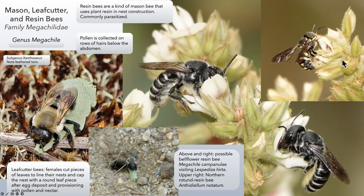Lespedeza is a very common plant in wild meadows — likes dry locations and well-drained soil. The flowers are quite small but it brings an enormous number of Megachile bees. This is Anthidium, the northern rotund resin bee — quite small, only about three-eighths of an inch, difficult to photograph because they jump around quickly, but beautifully marked with yellow spots and stripes. This is a resin bee of some kind — I think it's a bellflower resin bee, also visiting the Lespedeza hirta.